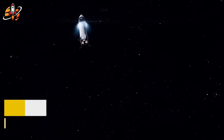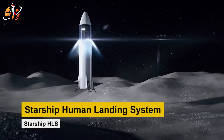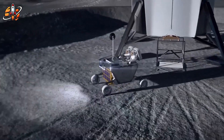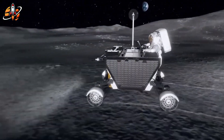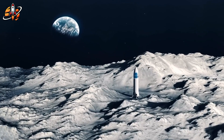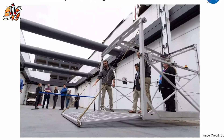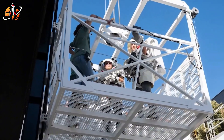To understand why this is such a crisis, let's look at the numbers. Starship weighs over 1,400 tons when fully fueled — that's equivalent to 350 cars stacked on top of each other, attempting to land gently on a surface with zero atmosphere to help slow it down. For comparison, the Apollo lunar module weighed just 15 tons. Starship is 93 times heavier. Imagine the difference between parking a bicycle versus landing a freight train with pinpoint accuracy.